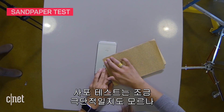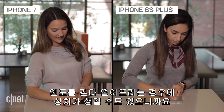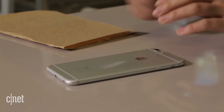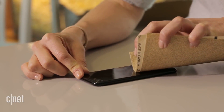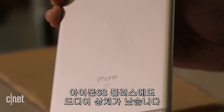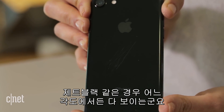This sandpaper test is a bit extreme, but a bad fall on a sidewalk could be just as damaging. The scratches on the silver are obvious, but only from certain angles. On the jet black, there's absolutely no hiding it.